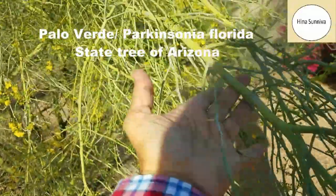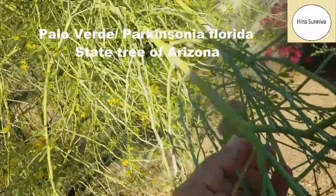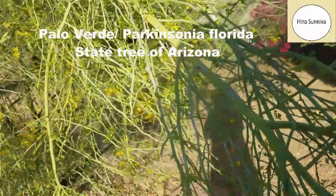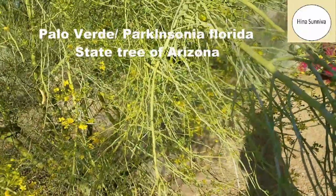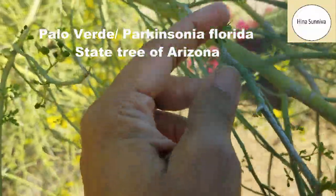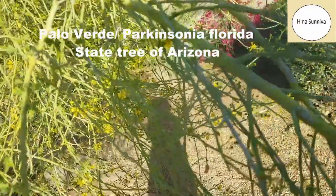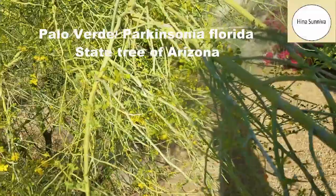If you see the tree, the stem and the bark of the tree are all green because this is a desert tree and it doesn't have big leaves — the leaves are very tiny and it is all thorny. Being a desert tree, the stem acts as a photosynthesis tool.